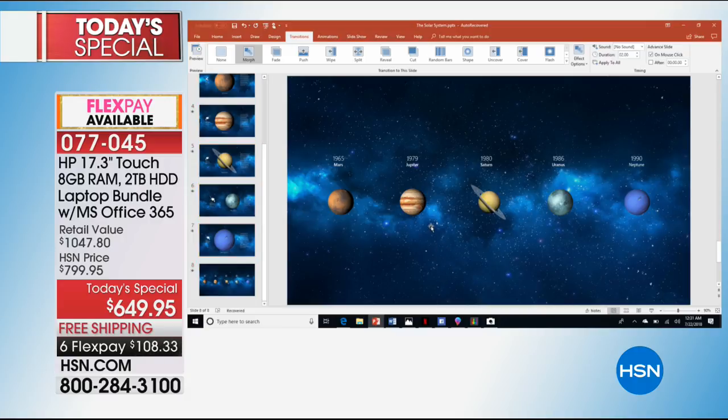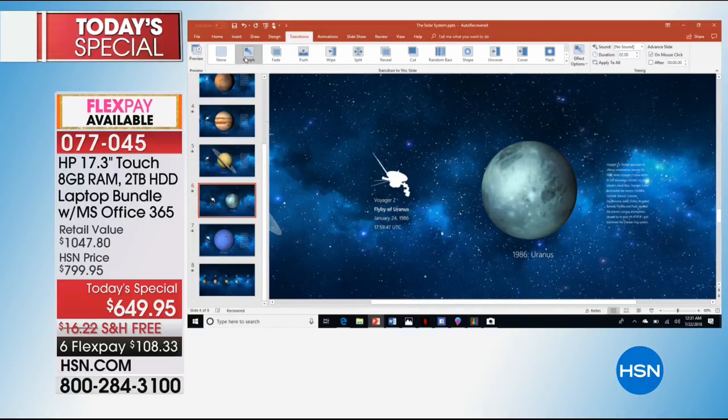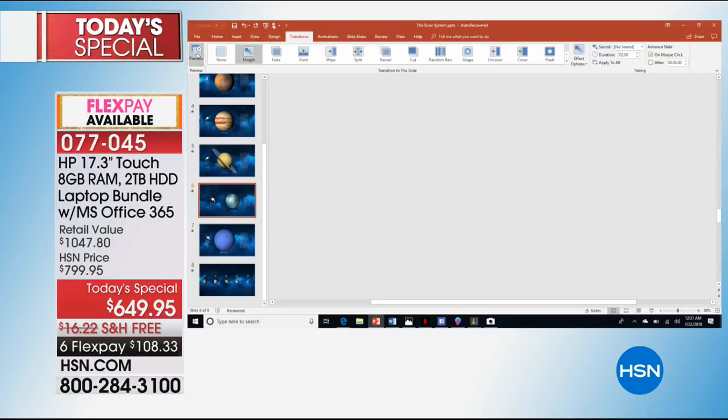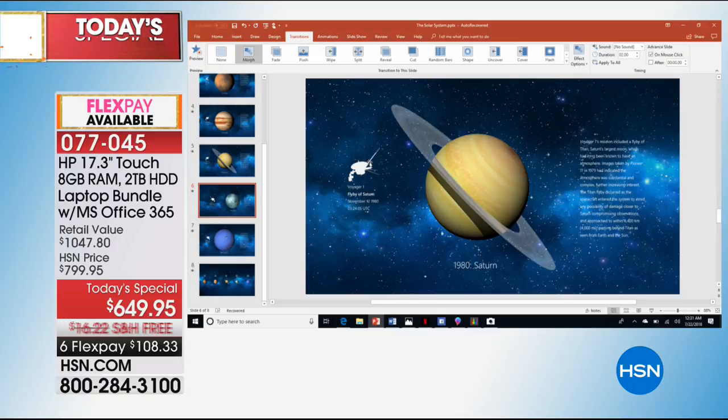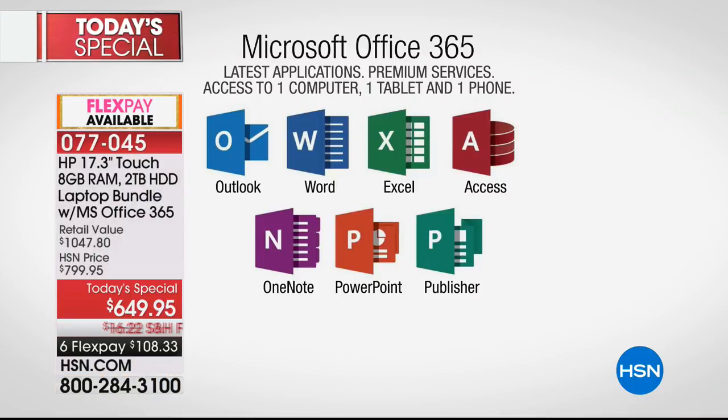Another great feature is built into PowerPoint. With all slides up and running, you can create seamless transitions — transitioning from one slide to another beautifully and seamlessly, playing just like a movie. These are some of the newer features built in. When you pick up the version with the Microsoft Office 365 suite, the latest applications and services work not just on your computer, but on one tablet and one phone for a full year as well.